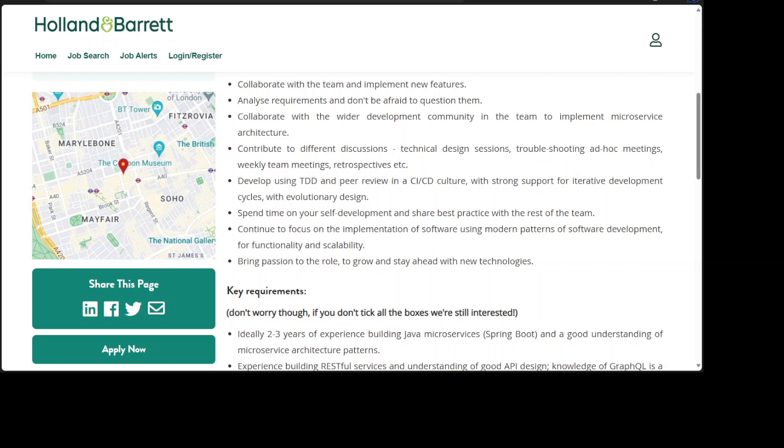5. Develop using TDD and peer review in a CI/CD culture, with strong support for iterative development cycles with evolutionary design. 6. Spend time on your self-development and share best practice with the rest of the team.